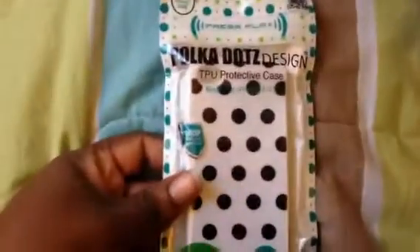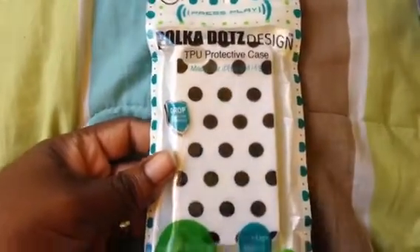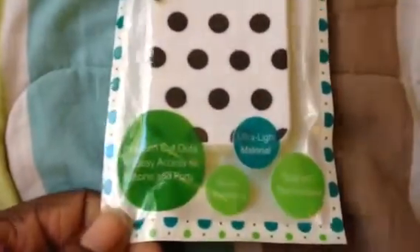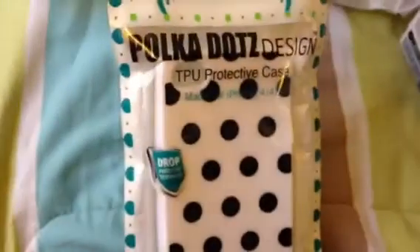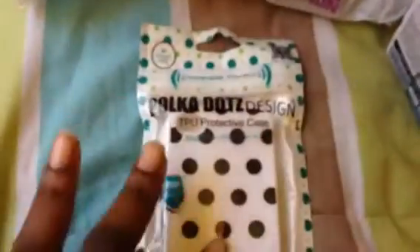And then I got this polka dot design TPU protector case for my phone. It's supposed to protect your phone against drops and such. We'll see how it holds up. That was pretty cool — I love polka dots.